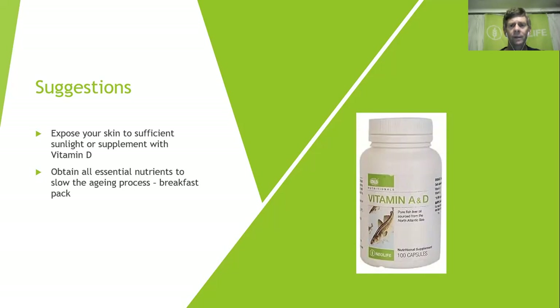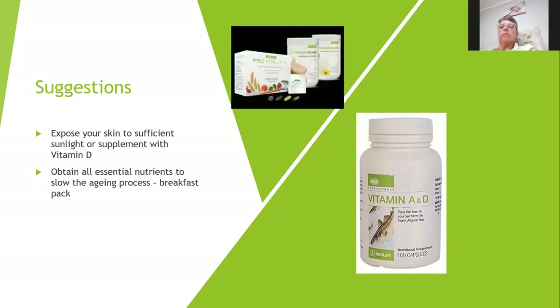To obtain all the essential nutrients to slow the aging process, the simplest way is through the breakfast pack on a daily basis — that is why it was developed. By taking a protein shake and Pro Vitality you get your whole grain oils, minerals and vitamins, essential fatty acids from salmon oil, antioxidants from carotenoids, and all 22 amino acids in a complete balanced protein form. The protein in the NeoLife shake is also partly in a pre-digested form, meaning as soon as it hits the stomach the body can utilize it immediately.